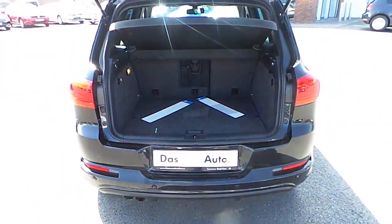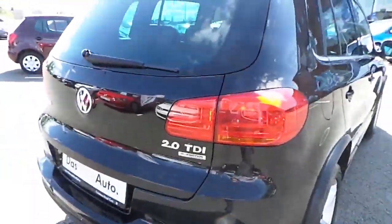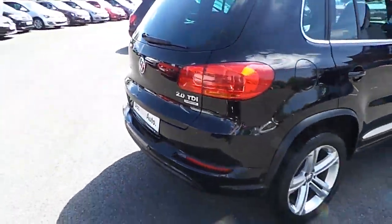Decent sized boot. It's a 2 litre TDI Blue Motion model, 110 brake horsepower.